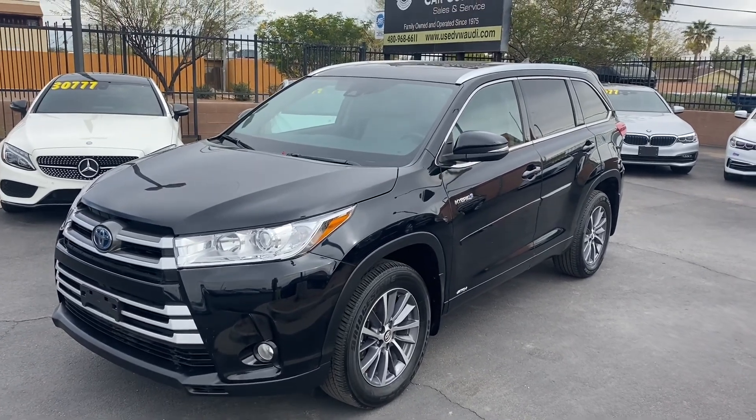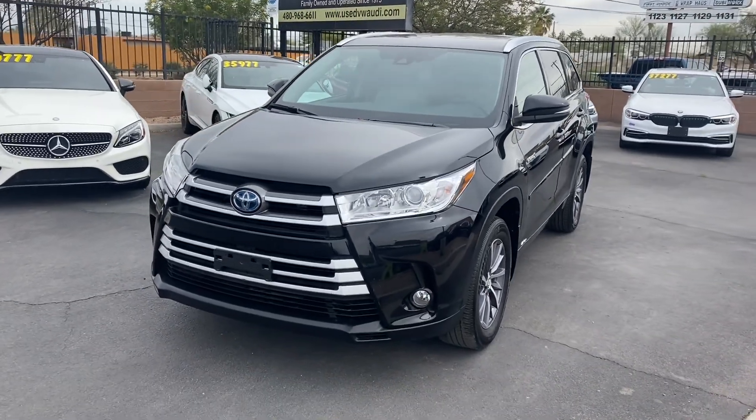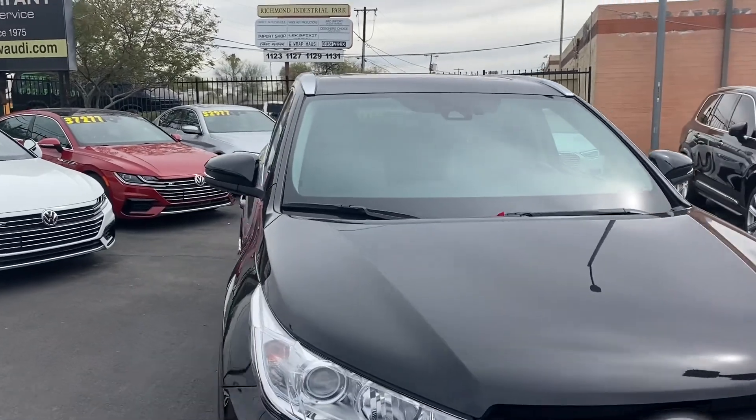What's up guys, it's Taylor with LeSueur Car Company and we are back with another car review. Today I'll be checking out our new 2018 Toyota Highlander — this one's got the XLE trim, so we're going to get some more luxurious features. It's also the hybrid version.